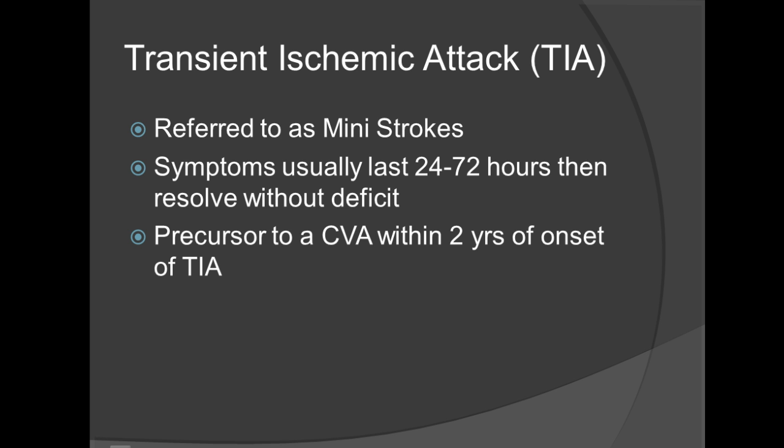With a mini stroke, you as a BLS provider cannot dictate whether or not it is a true CVA or just a TIA. So as always, treat it as such and provide care for a CVA.